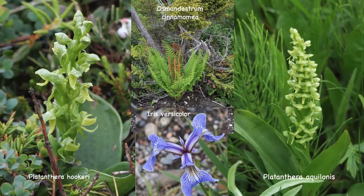Platanthera aquilonis doesn't have any scent, but it is quite a robust plant. Also shown here, though not orchids, is a rather attractive iris — the blue flag — with three large falls, the base of which is often yellow with dark veins, and three smaller erect standards. The flowers are about 10 centimetres across, so they're quite showy.